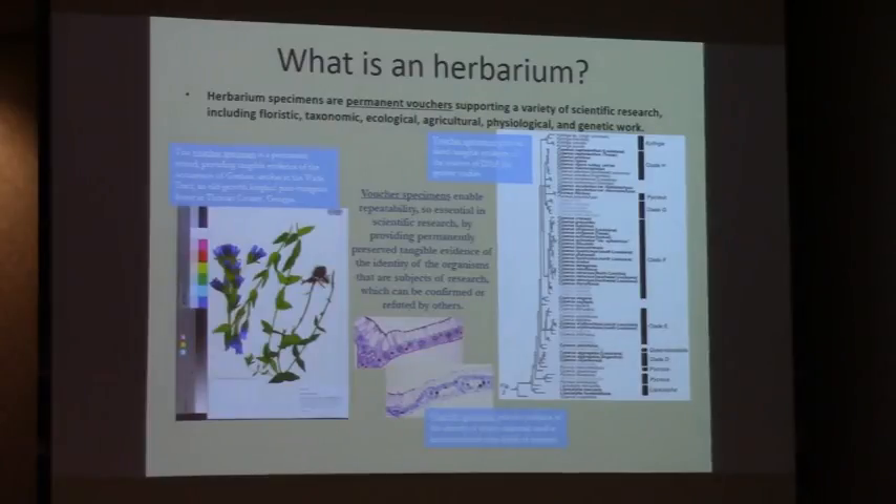Herbarium specimens are permanent vouchers supporting a variety of scientific research, including floristic, taxonomic, ecological, agricultural, physiological, and genetic work. The voucher specimen on the left is a permanent record, providing tangible evidence of the occurrence of a plant species at the Wayne Tract, an old-growth wiregrass forest in Thomas County near Thomasville. These voucher specimens enable repeatability, so essential in scientific research, by permanently providing preserved, tangible evidence of the identity of organisms and subjects of research.